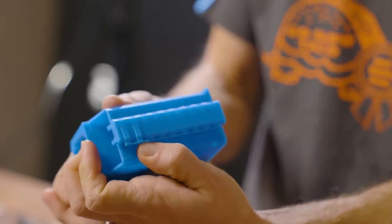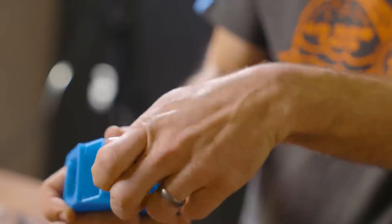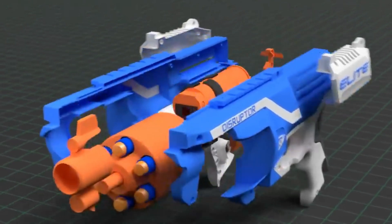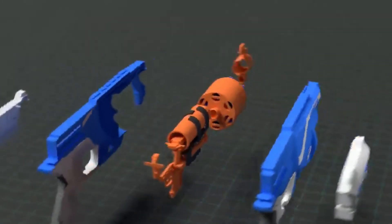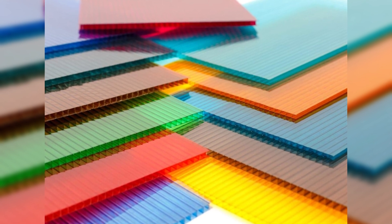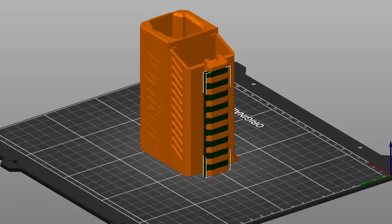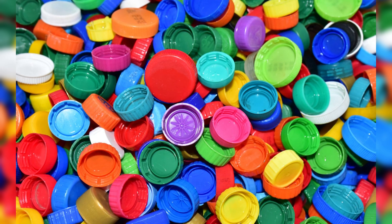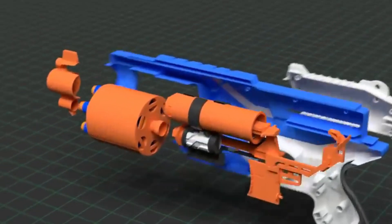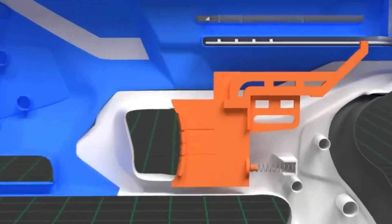These qualities make ABS ideal for the rough handling that Nerf blasters often experience during play. Some blaster components, such as internal gears or transparent parts, use polycarbonate due to its toughness and transparency — it is used for components that require higher strength without being prone to cracking. The last type of plastic used is polypropylene, which is used for flexible parts such as certain clips or grips, as it has a good balance between flexibility and durability.